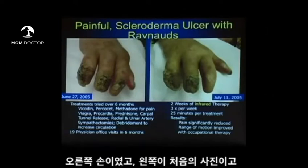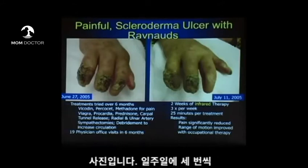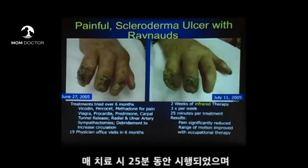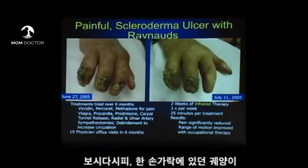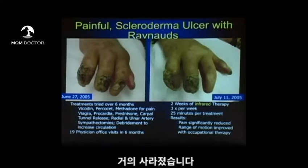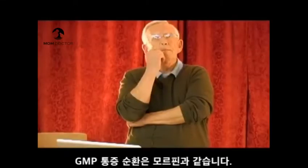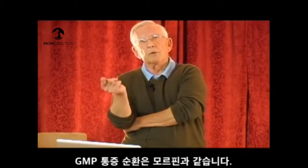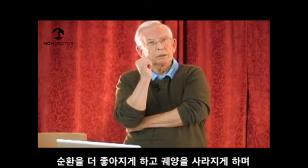On the right-hand side is a picture of her same hand two weeks after starting infrared light therapy, given three times a week, 25 minutes each treatment in someone's office. At two weeks, as you can see, one finger's ulcer is virtually gone. Her pain is now significantly reduced — why? Pain relief via cyclic GMP, just like morphine, through nitric oxide. The ulcer goes away with better circulation, and the pain goes away.